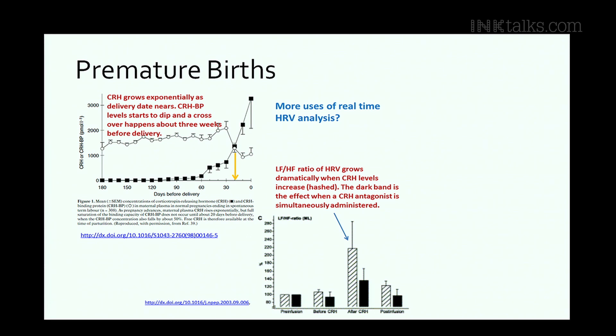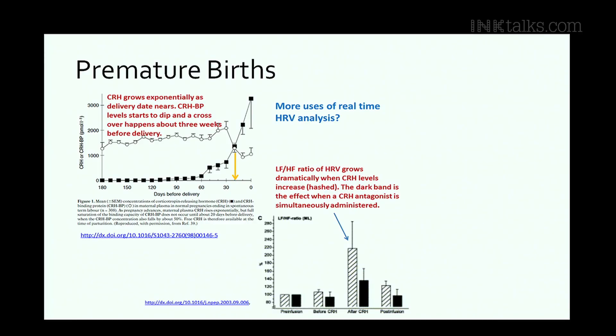There's an interesting story about premature births. The mother's uterus is designed not to contract prematurely, but a few weeks before the child is due, a switch flips. There are biomarkers — corticotrophin-releasing hormone and a binding protein — configured first to prevent contractions, then switching to enable them. That crossover takes place three weeks before birth, even in premature delivery. You can't afford to do these biomarkers on everybody every day, but you can do HRV — looking at the HRV curves, you can see that switch take place, giving you three weeks' notice.